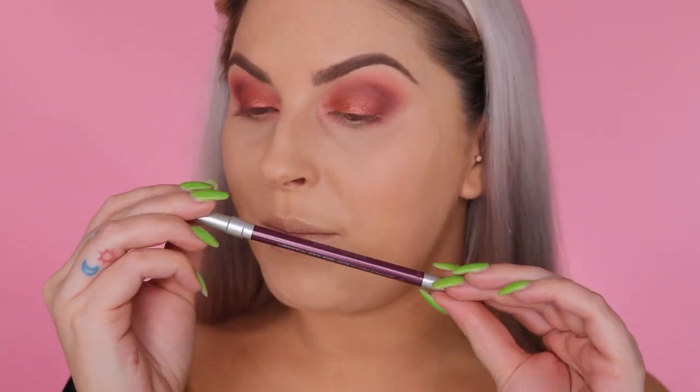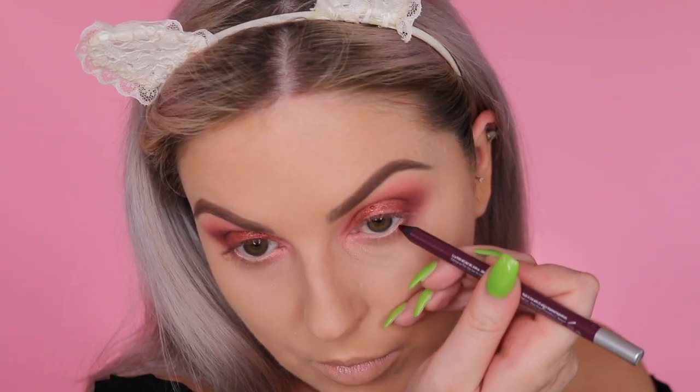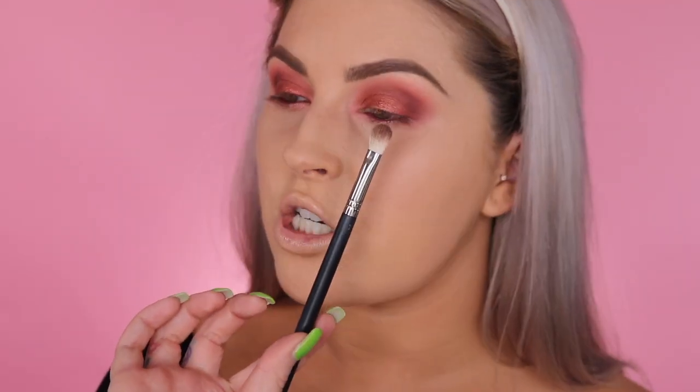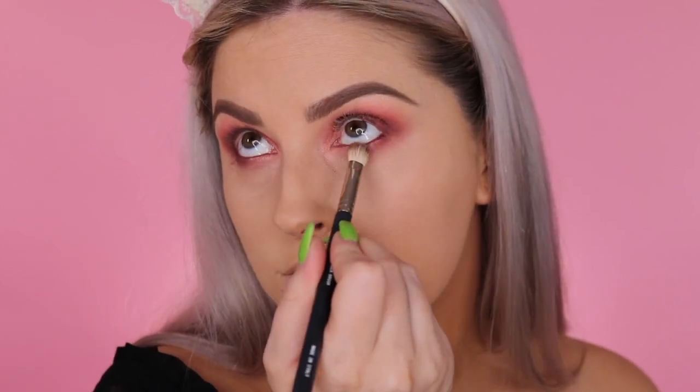For the bottom lash line, I'm starting with the Love Drug 24/7 eyeliner placed straight into my waterline. Then using the brush with a bit of the shade Devilish tucked underneath the lower lash line. I do a really thin liquid eyeliner line on my top lash line with a little wing. Then I pop on mascara and my false lashes, called The Wild One — I chose them because they're edgy and I want bold eyes to match a bold lip today.